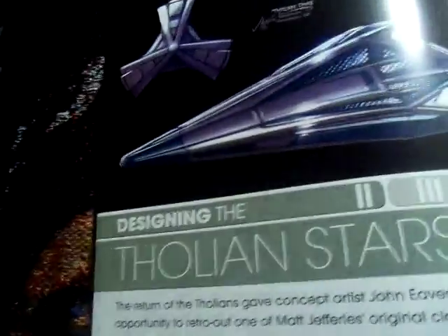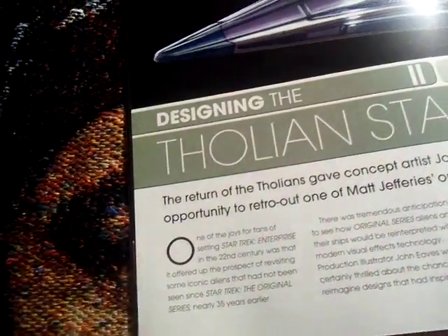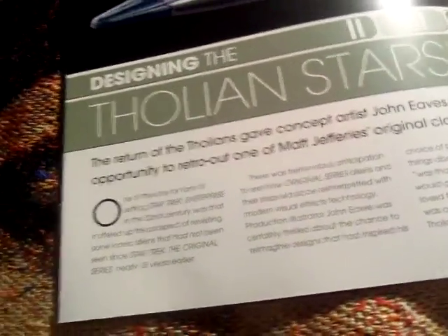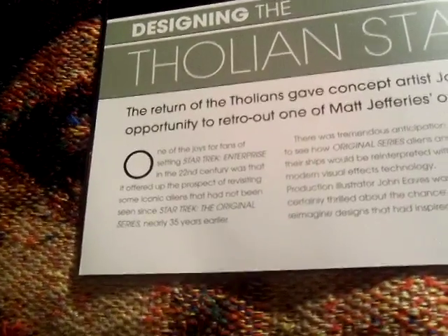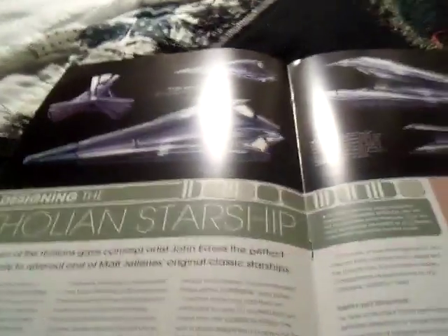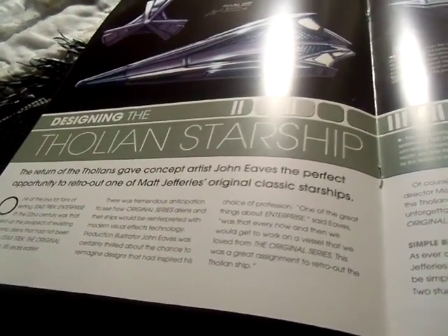Regarding the design of the ship — the return of the Tholians gave concept artist John Abes the perfect opportunity to retro-fit one of Matt Jeffery's original classic starships. One of the joys for fans of setting Star Trek Enterprise in the 22nd century was that it offered up the prospect of revisiting some iconic aliens not seen since 1966 to 1969 — nearly 35 years earlier, or nearly 49 years at the time of this video. There was tremendous anticipation about how the original series aliens and their ships would be interpreted with modern visual effects technology, and production illustrator John Abes was certainly thrilled about the chance.